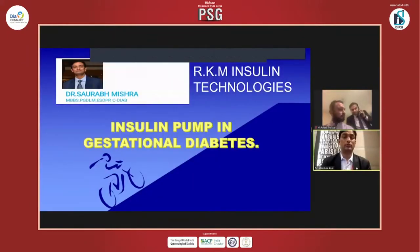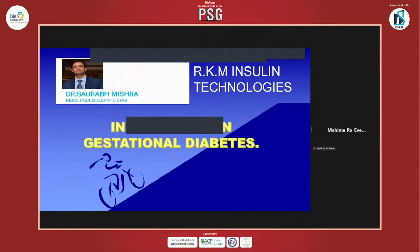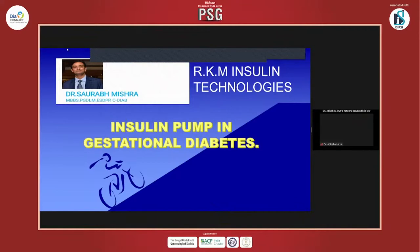Thank you to all the organizers, specifically PSG and Rotul, for inviting me to talk on a very important topic: the use of insulin pump in gestational diabetes.